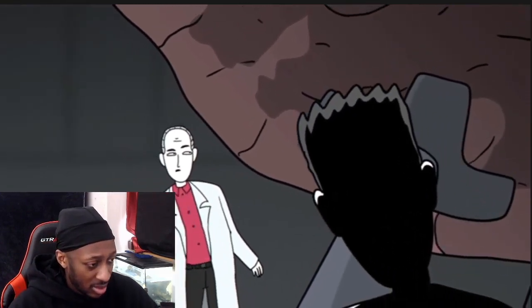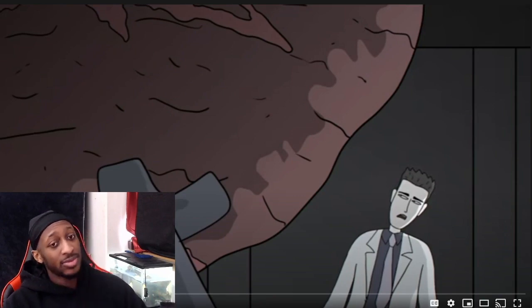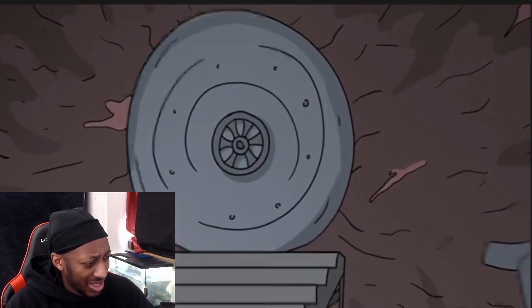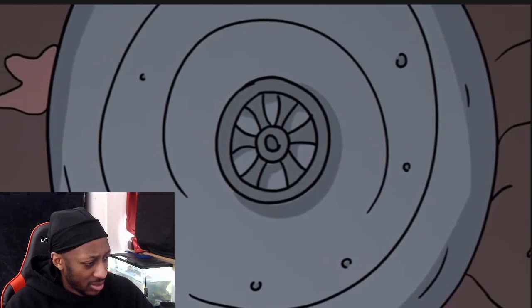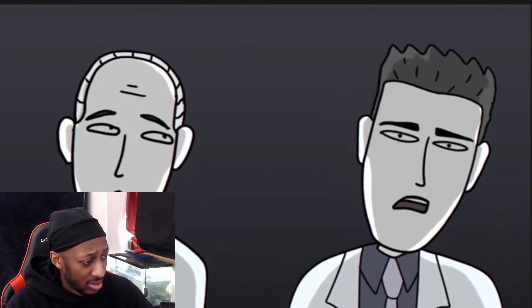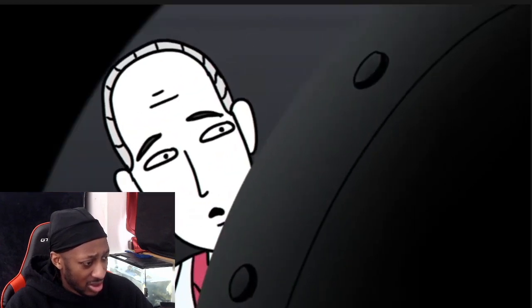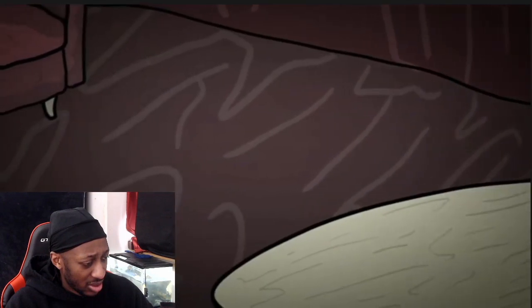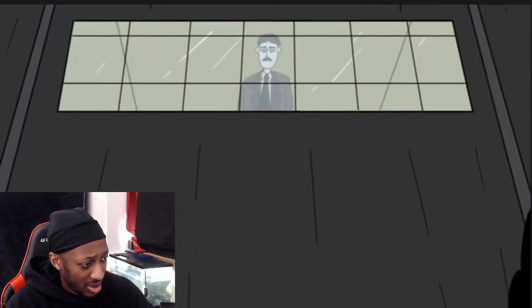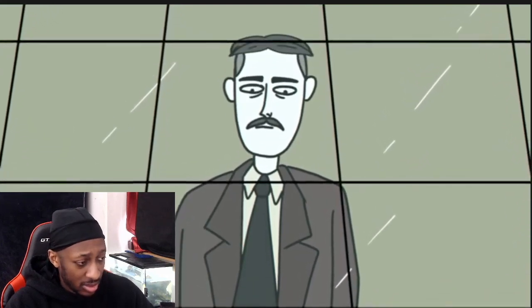Just then, the other researcher calls to him from the other side of the sphere — it sounds like he has found something. As he approaches, he too sees what caused his partner to stop. There in the middle of this tumorous ball is a door. It's a circular iron hatch, the kind sealed by a valve, and it's open. Now the researchers are really confused — a massive lump of living flesh is strange enough, but why does it have a door? One of the researchers peeks inside and sees a couch and a table. Does someone actually live in this thing?